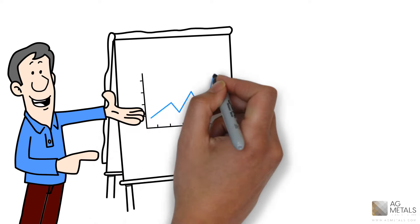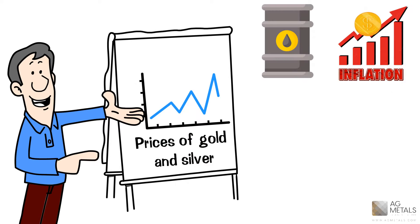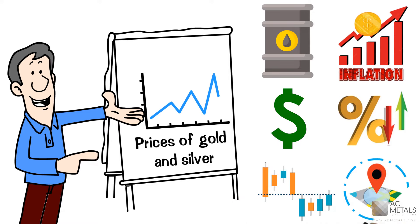The factors that affect the prices of gold and silver, like other commodities — oil, inflation rate, U.S. dollar, interest rate, the stock market, geopolitical situation, etc. — are all very well known.